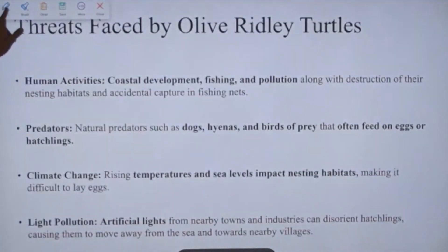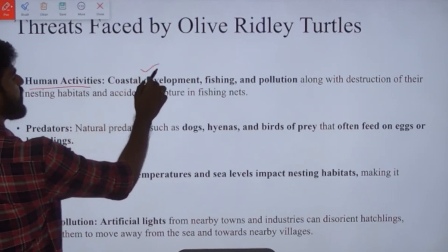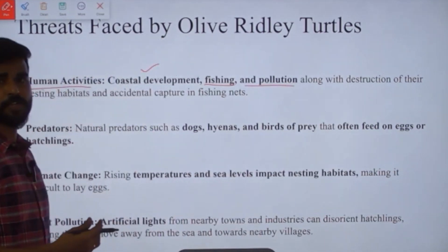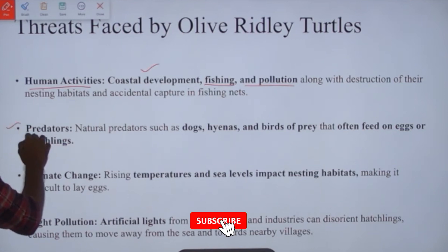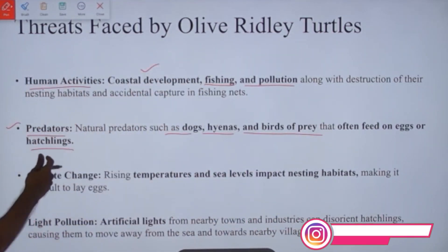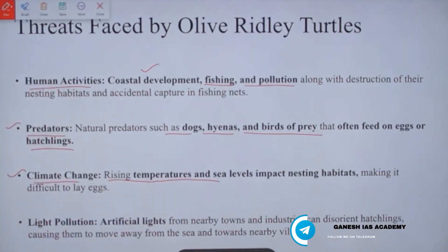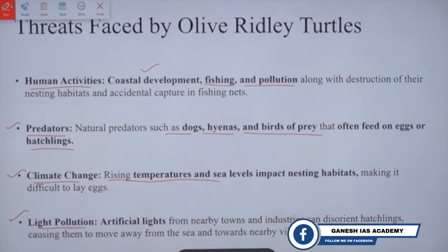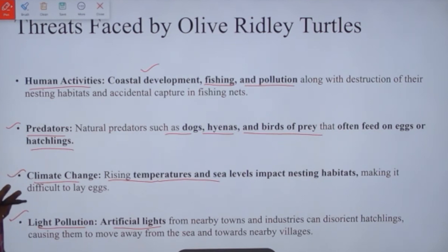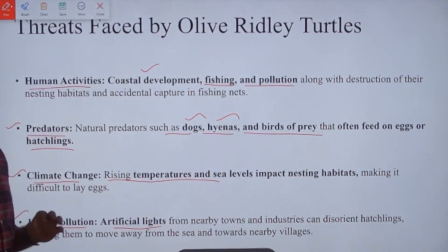The threats faced by olive ridley turtles include: human activities such as coastal development, which encroaches on nesting areas; fishing, which is a main problem; and water pollution. Natural predators like dogs, hyenas, and birds eat their eggs and hatchlings. Climate change causes rising temperatures and sea levels, impacting the nesting process. Light pollution is also a problem — turtles are sensitive to artificial lights and may not return to the sea, making them vulnerable to predator attacks.